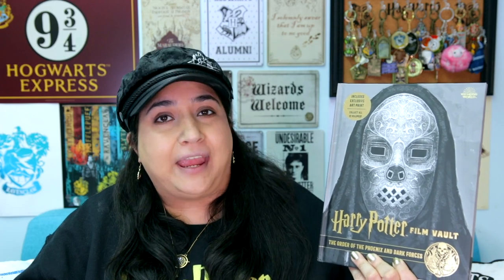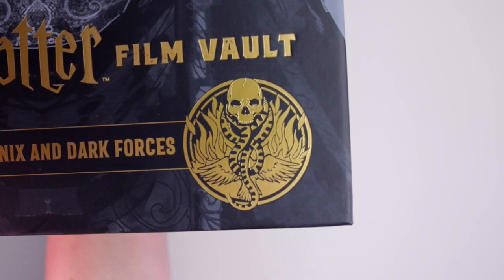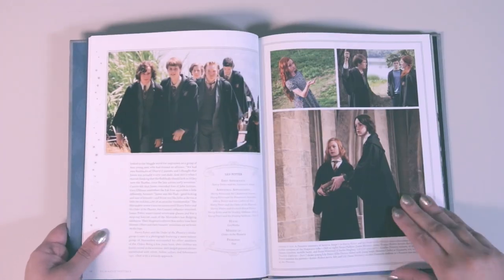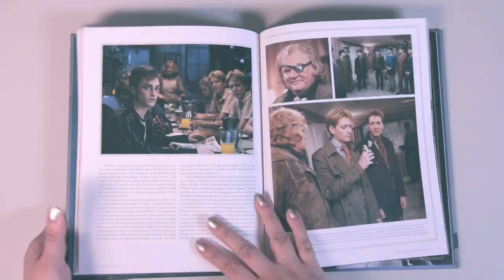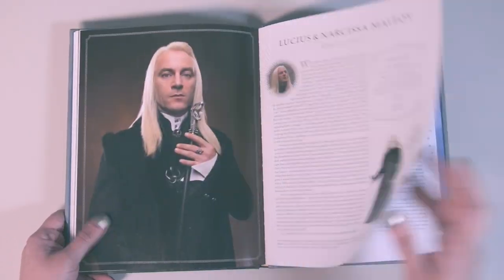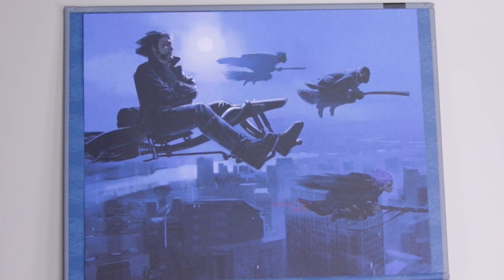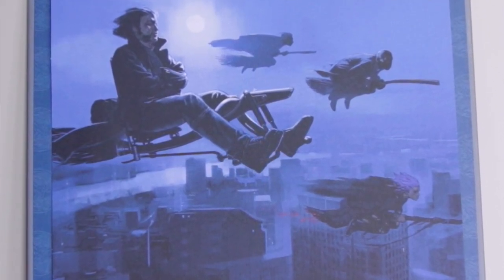Volume 8 is about the Order of the Phoenix and Dark Forces, with a Death Eater on the cover and a gold symbol showing the Dark Mark against fire and phoenix wings. We learn about the members of the Order and Death Eaters, including that more layers of silk were added to Voldemort's outfit as he gained power — by the Battle at the Ministry, he's wearing 165 feet of silk. The print shows Order members flying, including Mad-Eye Moody on a broom that looks like a motorcycle rig.